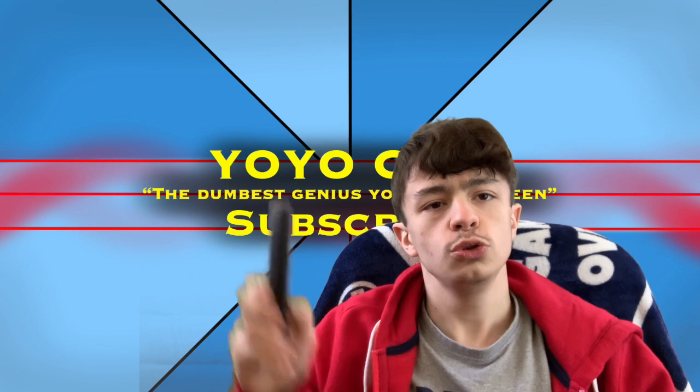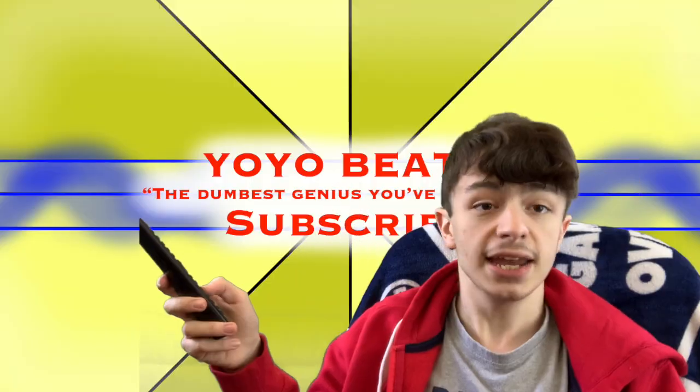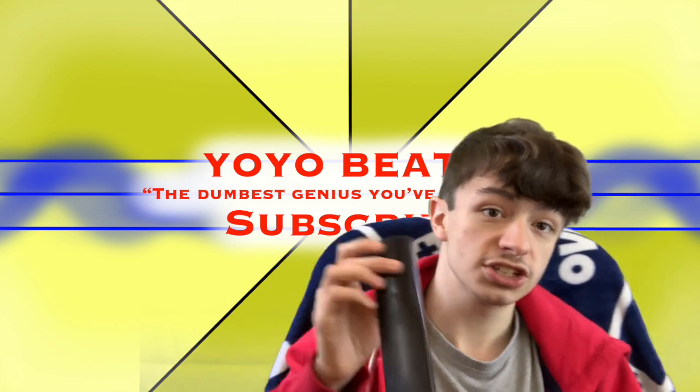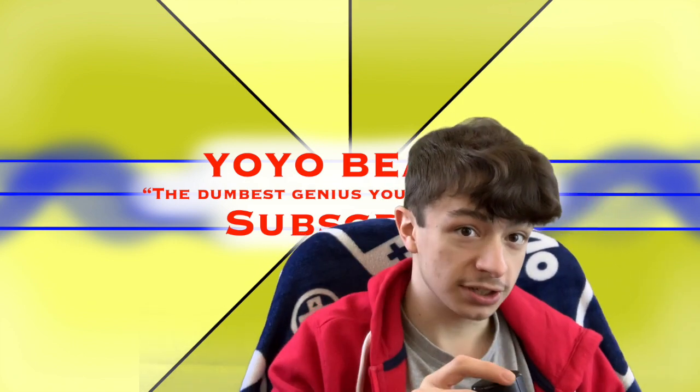I also have a new channel, and this is the logo for that. It's kind of a palette swap from this channel. Same thing with the banner. And as you can probably tell, the new channel is for music, so if you're watching this channel because I make music, you might want to head on over there and check that out. And of course, the link will be in the description for that.